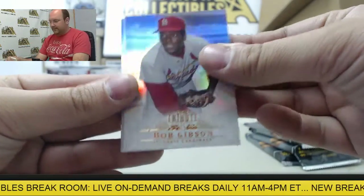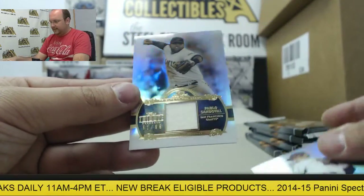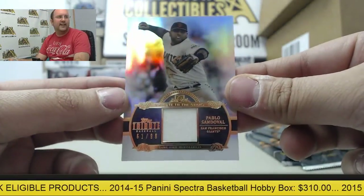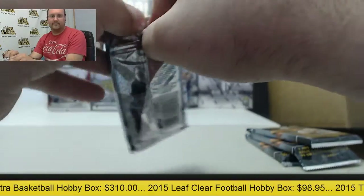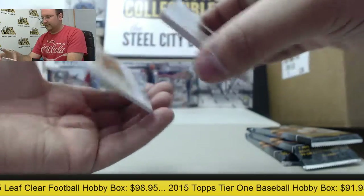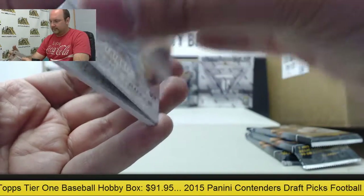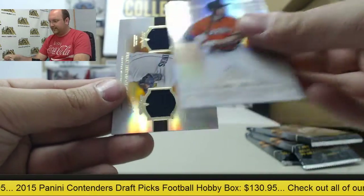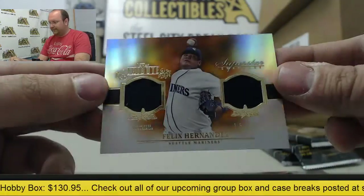Next up — Bob Gibson, Frank Robinson, Don Mattingly, Bob Feller, and Pablo Sandoval Tribute to the Stars jersey swatch out of 99. Then Mike Trout, Jurickson Profar, Yu Darvish, Giancarlo Stanton, and a dual swatch from Felix Hernandez, numbered 15 of 25.